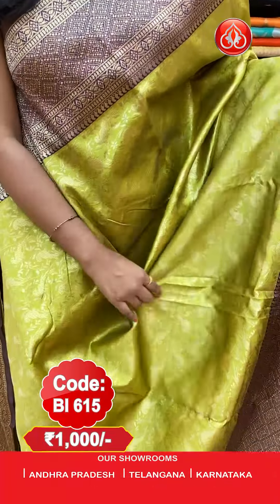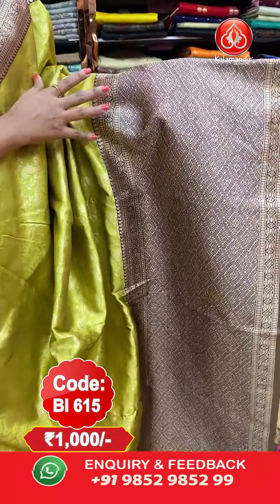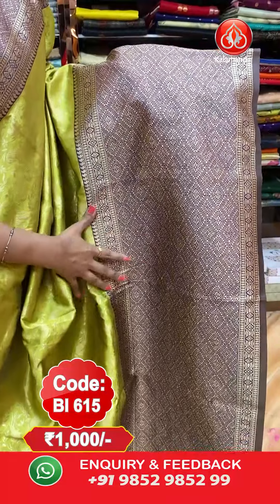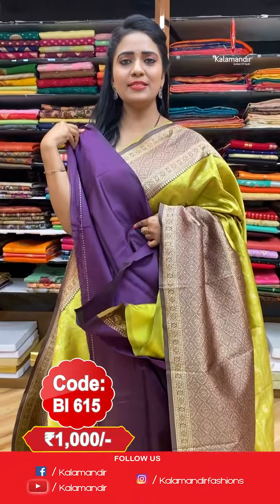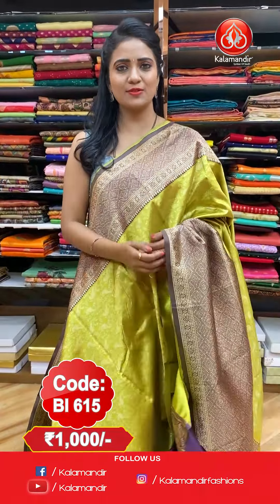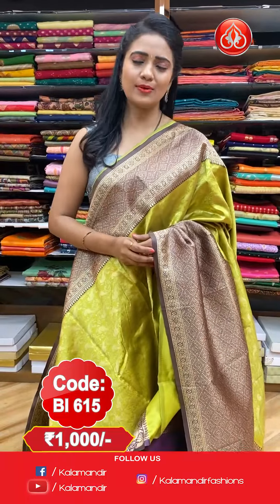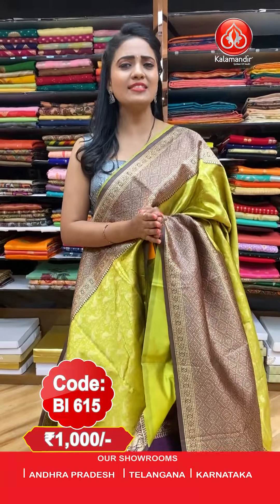Next — a very different and trendy olive green with purple colour combination. All over the body we have huge birds and floral zaal with zari. The border features a very huge border with diamond brocade and golden saree. The pallu is a contrast pallu with all-over zari woven. This saree is paired with a plain contrast blouse. Saree code: BI615, price: flat 1000 rupees.